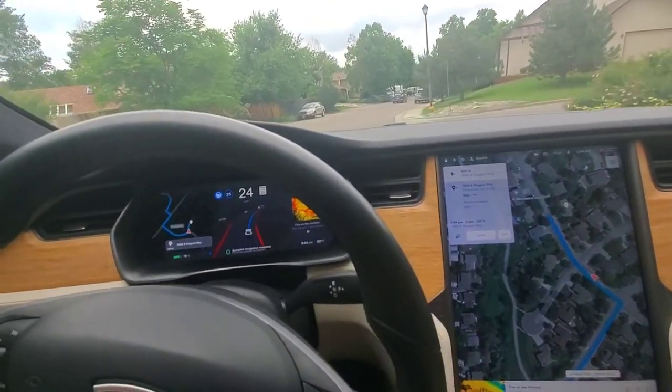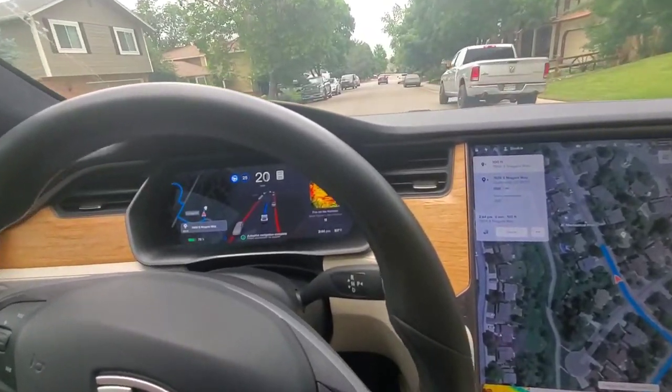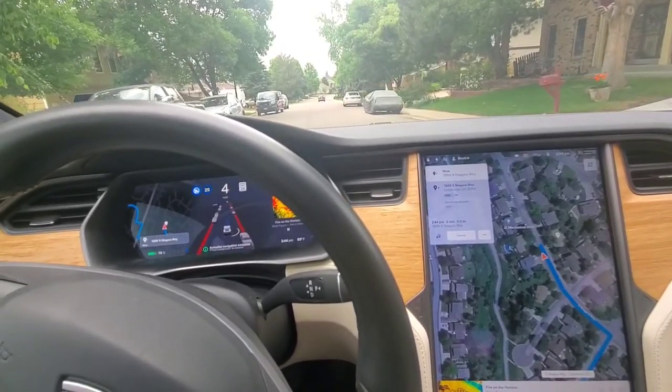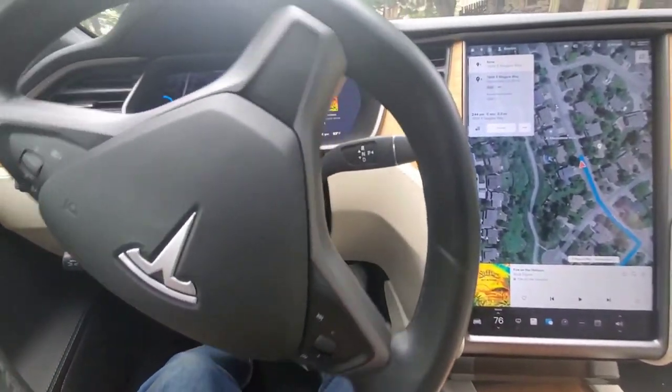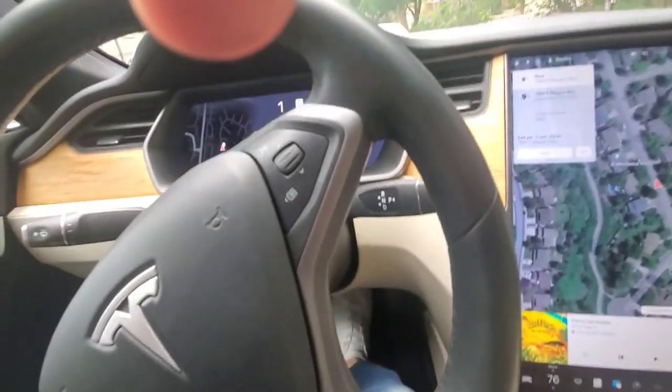Like pilots in airplanes these days do very little of the actual flying — they're there just in case, which is exactly what I am right now. 'Your destination is on the right' — and there we are. All right, thank you self-driving. I'm going to switch it around and give my input. Well, that was fun and exhilarating.